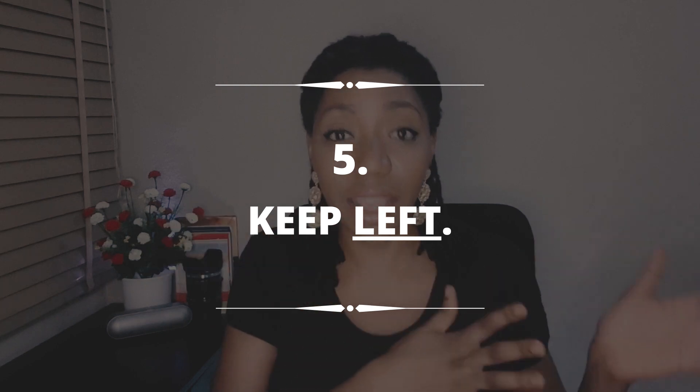If you just learned something new about thumbnails, let me know in the comment section below exactly what that was. Now to hack number five: keep left. When you're designing, keep to the left side because on YouTube, you always have the timestamp there that blocks a portion of your design. So make sure that nothing important is being covered by the timestamp.